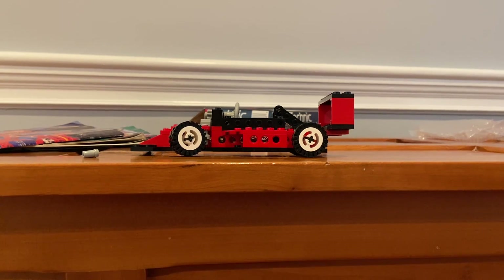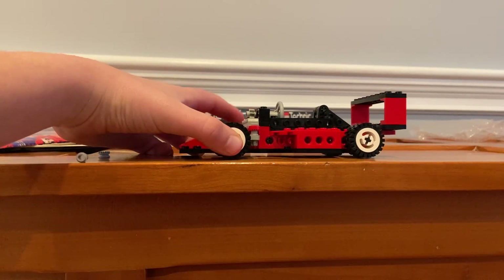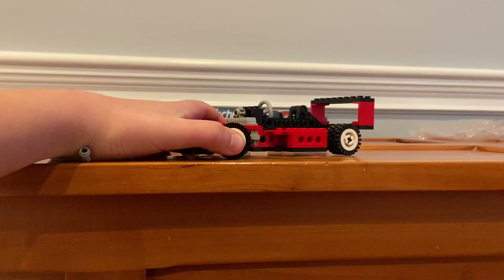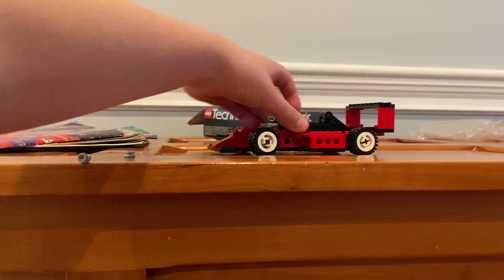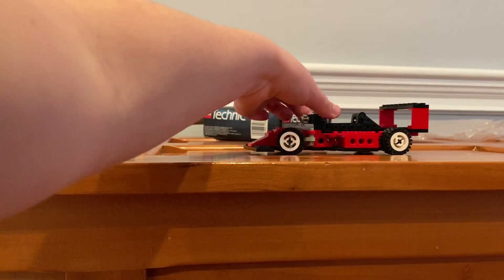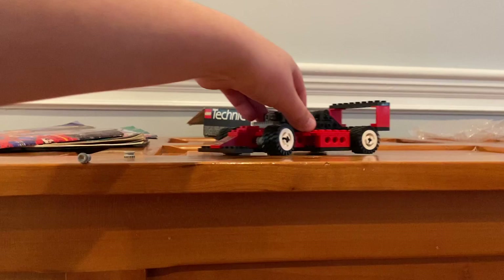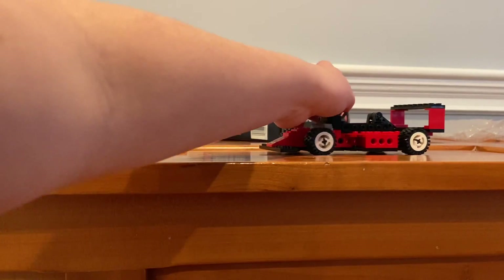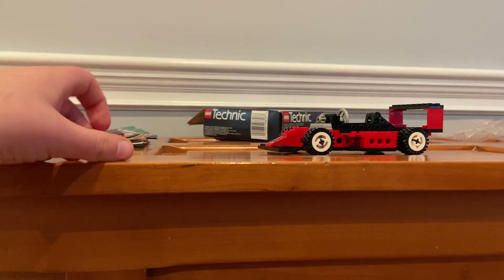Here's the set all built up — that's why the carpet is so good. It has 92 pieces and took a while to build. There are play features like the steering wheels, and the wheels can actually turn, which is really cool. There were also two extra pieces.